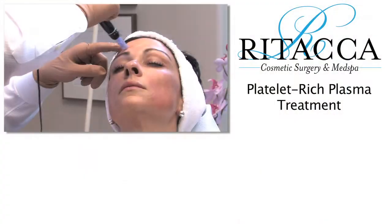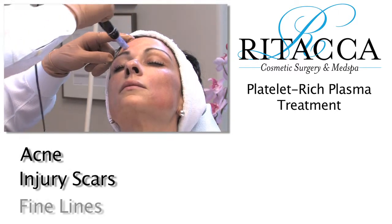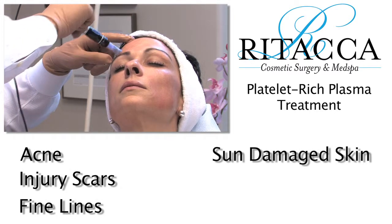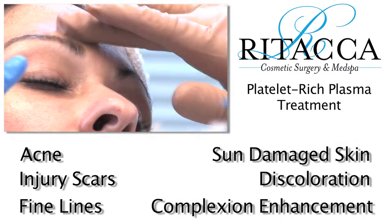The PRP facial can be used to improve the appearance of acne, injury, scars, fine lines, sun-damaged skin, brown or red discoloration, or just overall complexion enhancement.